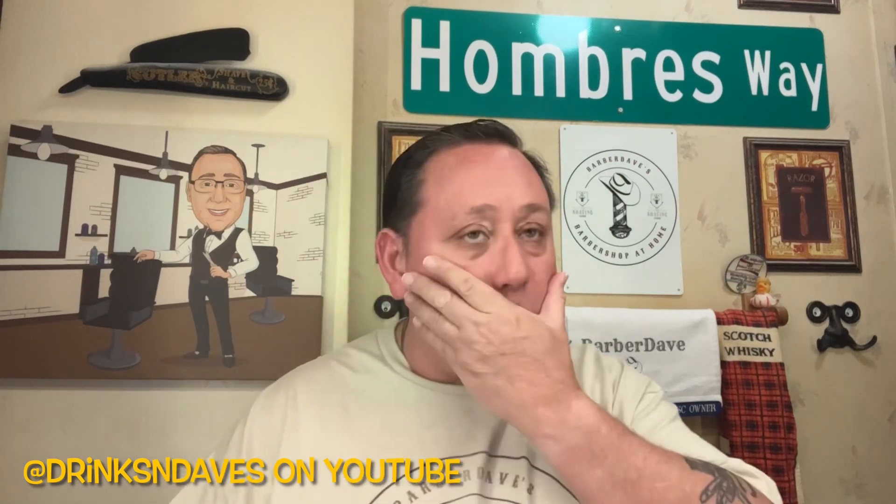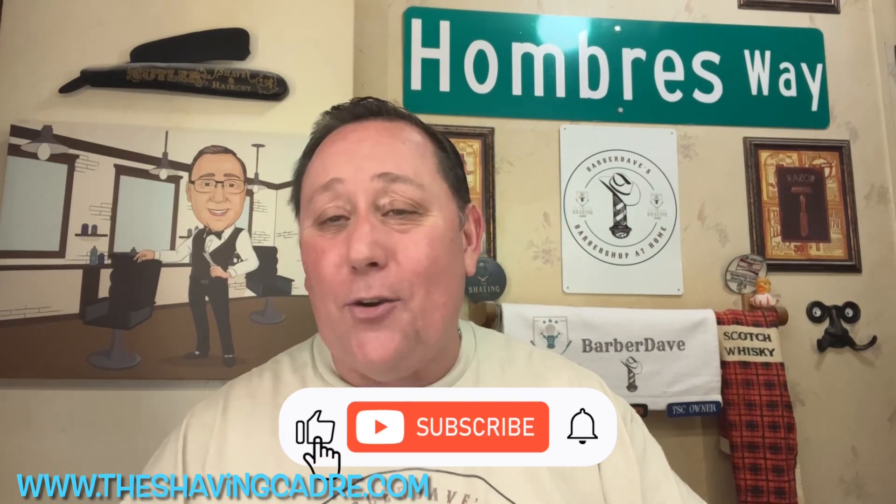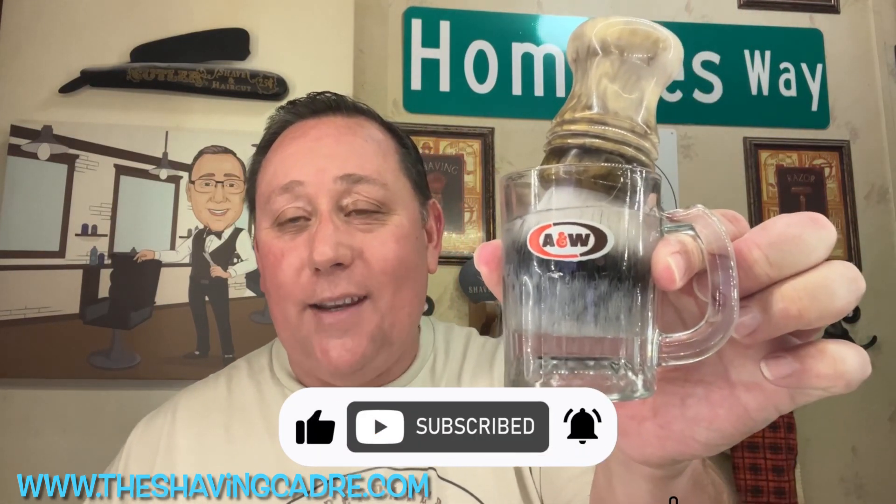Hey everybody, welcome back. We've come to the final day — the number one British shave soap and the number one shavette. I know it's a synthetic brush, but I soaked it in my cool little baby A&W root beer glass — some people have seen this, it's from way back in the '60s. So for the brush today, we're using a Teton synthetic.